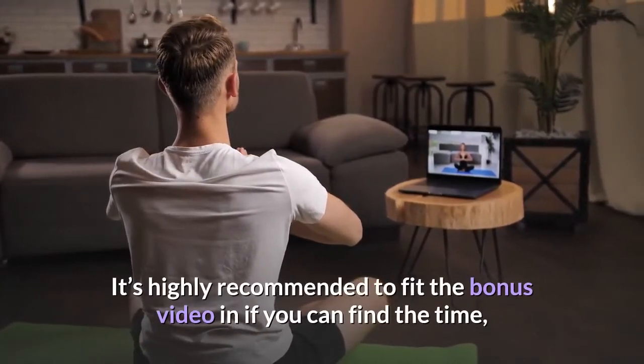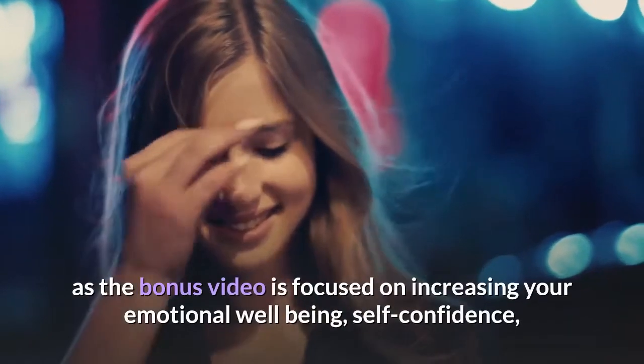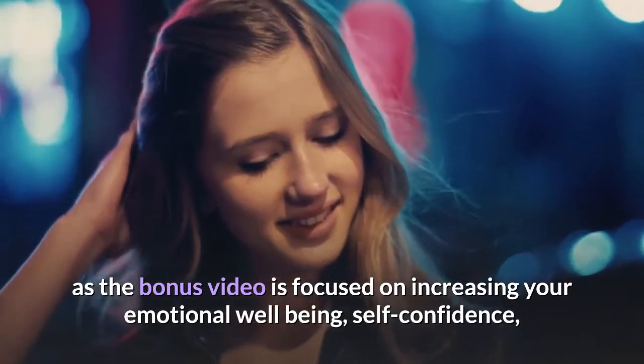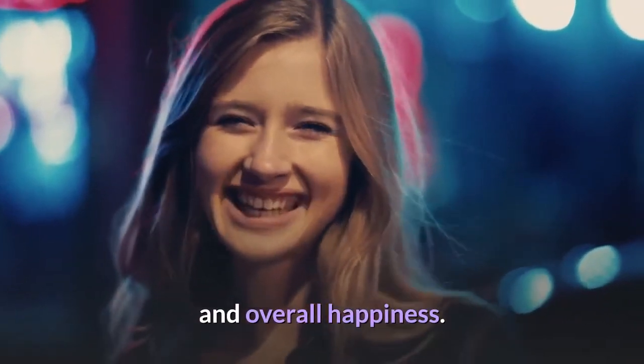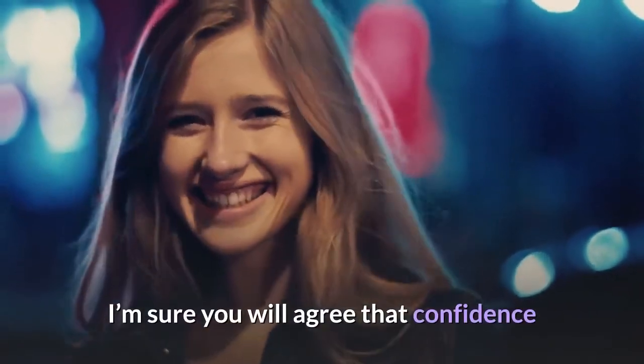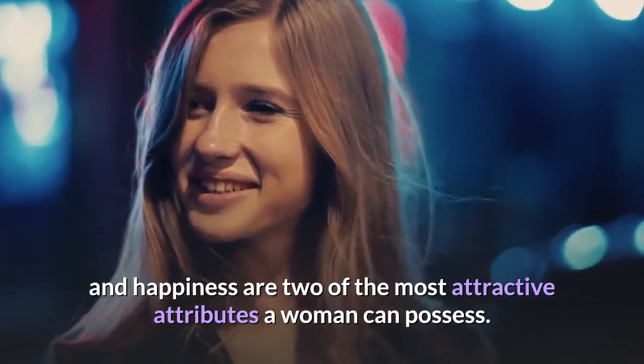It's highly recommended to fit the bonus video in if you can find the time, as the bonus video is focused on increasing your emotional well-being, self-confidence, and overall happiness. Confidence and happiness are two of the most attractive attributes a woman can possess.